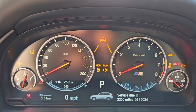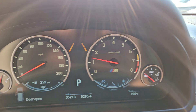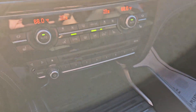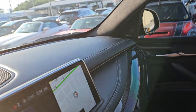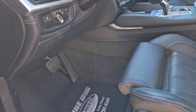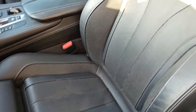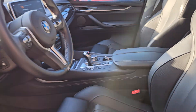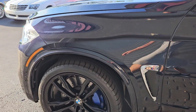2018 BMW X5 M Package Executive Series with 35,000 miles. SMG transmission, 2 owners. Recently installed tires and recently installed brakes.